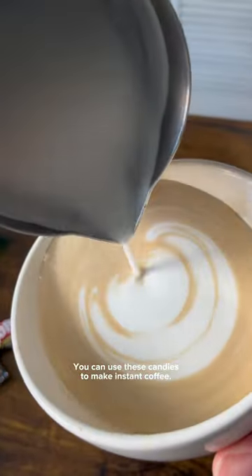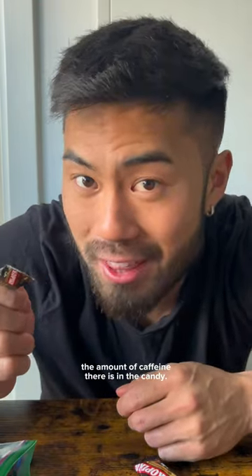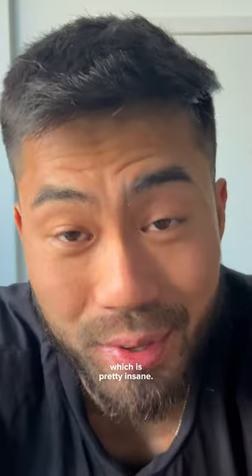You can use these candies to make instant coffee. This is Kopiko, and it's a very popular hard coffee candy from Indonesia. They taste really good, but I was surprised by the amount of caffeine there is in the candy. Just from a quick Google search, it says that each candy has 20 to 25 milligrams of caffeine, which is pretty insane.